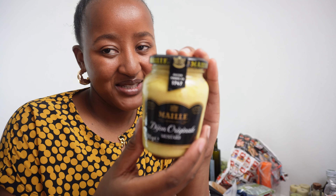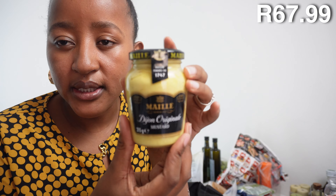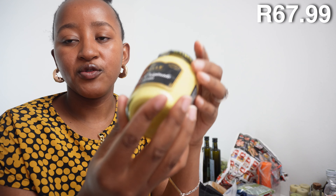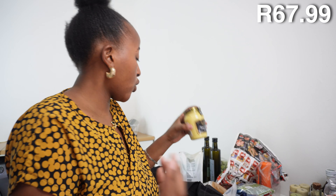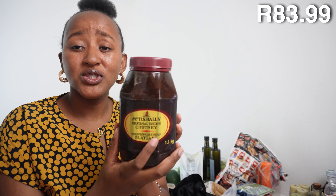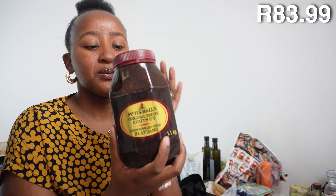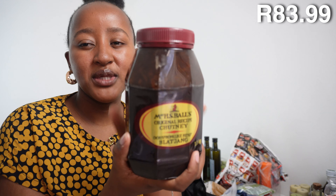We bought some Dijon mustard — I've been wanting to make my own salad dressings so I can control what goes in them. Mayonnaise is good but Dijon mustard is the one. You just add salt, pepper, and you can make so many combinations. Someone asked me if I could do a video on different salad dressings — I'll see what I can do, because eating salads without flavor just doesn't work, and making your own dressing is amazing.